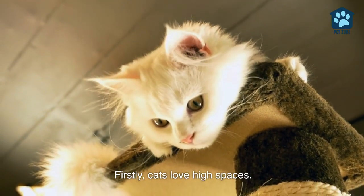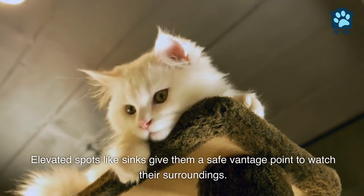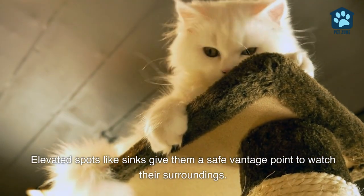Firstly, cats love high spaces. Elevated spots like sinks give them a safe vantage point to watch their surroundings.